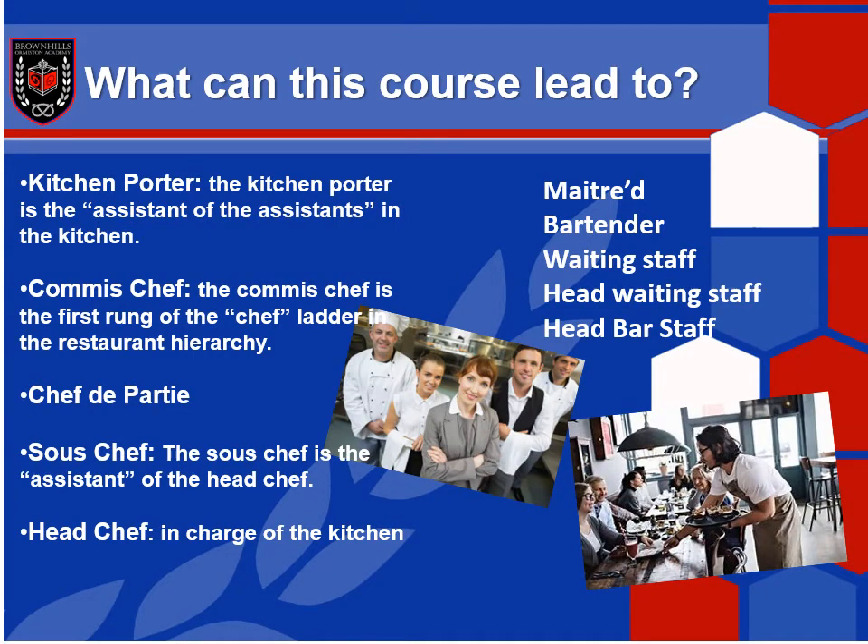So what can this course lead to? You may like to work back of house. You could start off as a kitchen porter and move up towards the commis chef — that's your first rung of the ladder in the restaurant hierarchy. You might want to be a chef de partie, working in different areas such as pastry chef, larder chef, or sauce chef making sauces. You might go up the ranks and become a sous chef — from the French word meaning 'under' — who takes charge when the head chef isn't there. And of course there's the main role, the head chef, who runs the kitchen and is in charge of everything, including ordering stock and deciding on the menu.